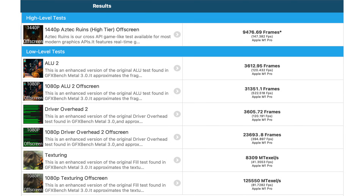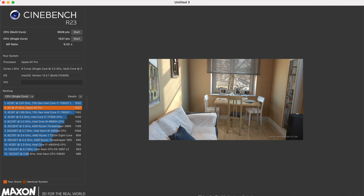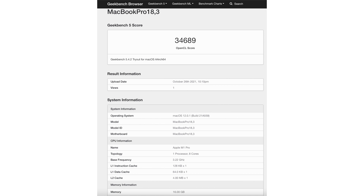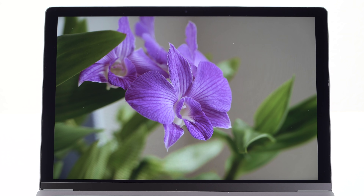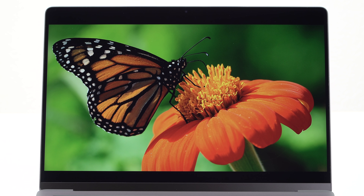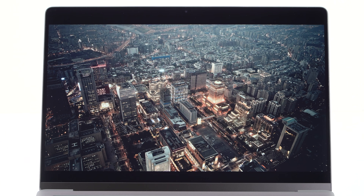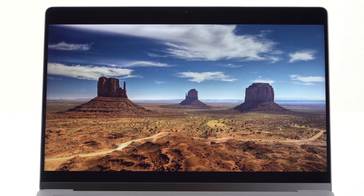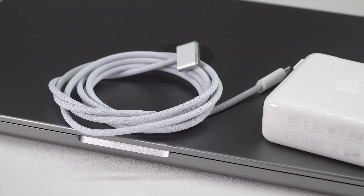The 14 inch model starts at $2,000. The base model is the only configuration that differs from what you can get on a 16 inch as well — it's an eight core CPU with six performance and two efficiency cores, and a 14 core GPU, which is a lot more than the 13 inch offers but less than every other 14 or 16 inch configuration. It starts with 16GB of RAM and a 512GB SSD, upgradeable to 8TB. You get that gorgeous mini LED display, which is a noticeable upgrade from the 13 inch IPS. Battery life is around 11 hours versus the 13 inch's 17 hours, again accurate for light or streaming use.